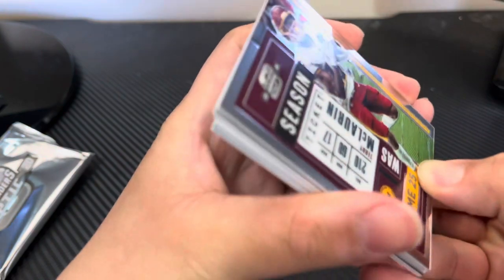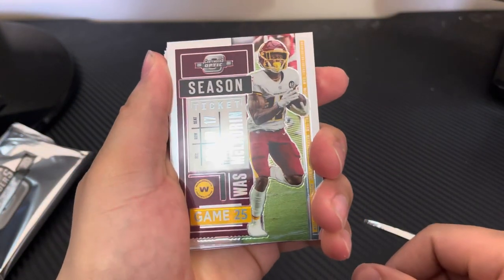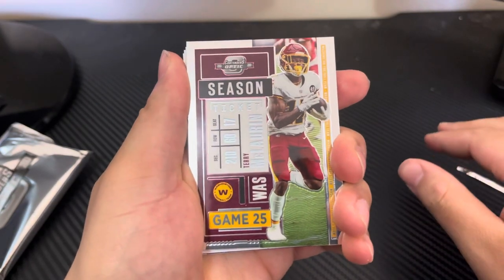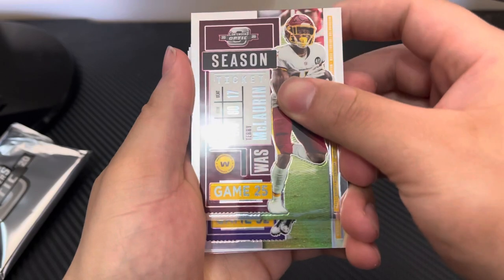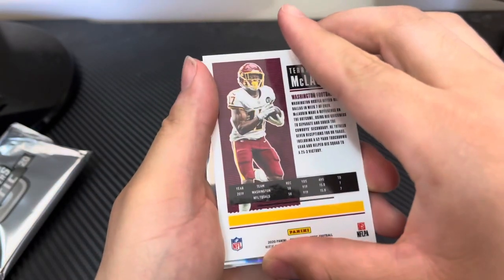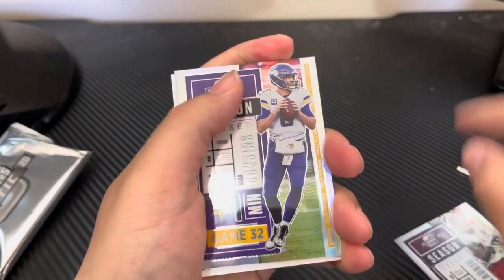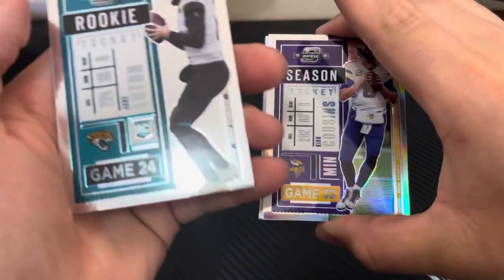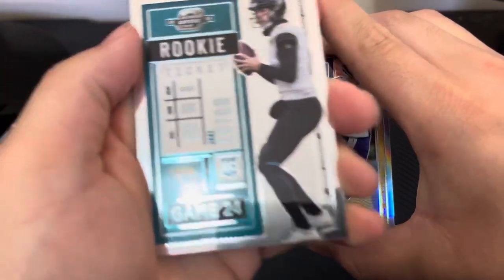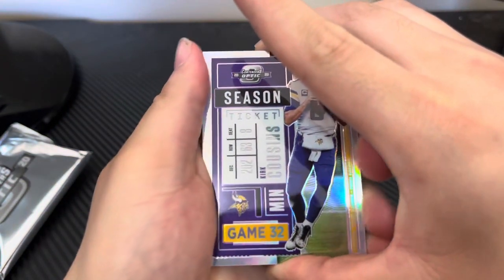Starting off, big fan — Terry McLaurin. These are the base season ticket cards, so this is going to be the first one, and then the back card is... Jake Luton again! Jesus Christ. The next couple of cards are what we're really looking for.